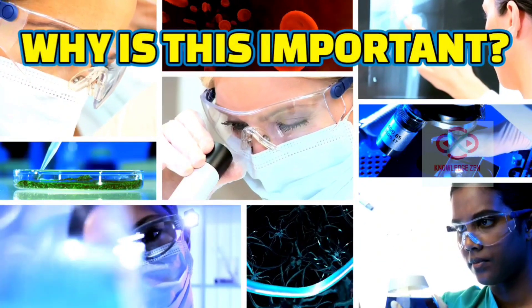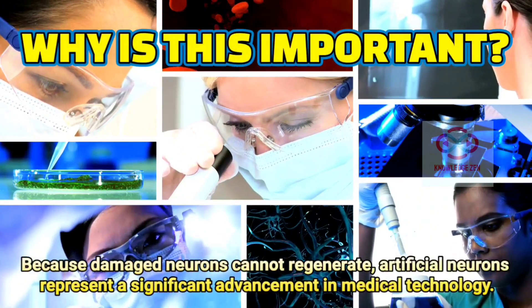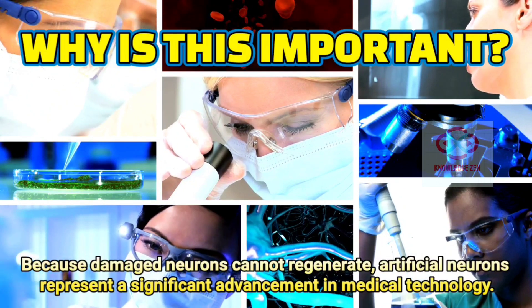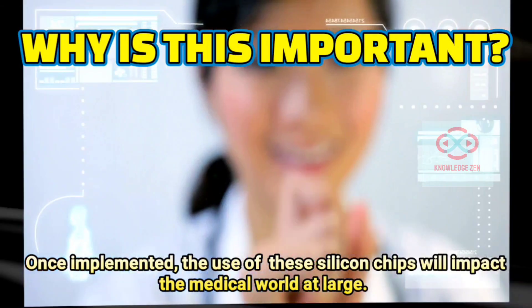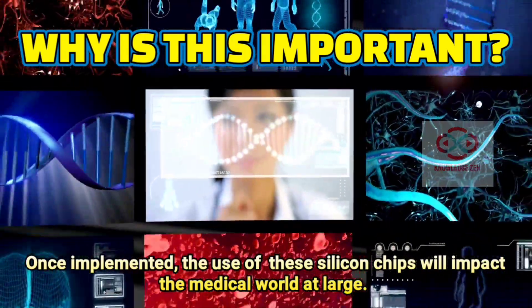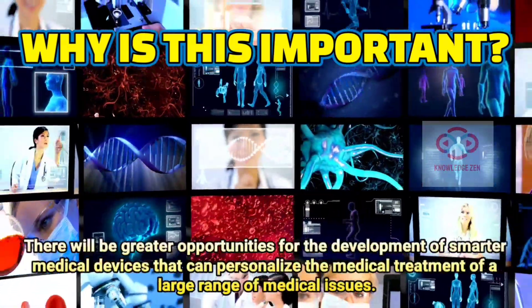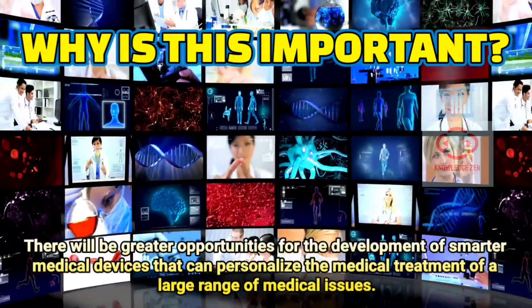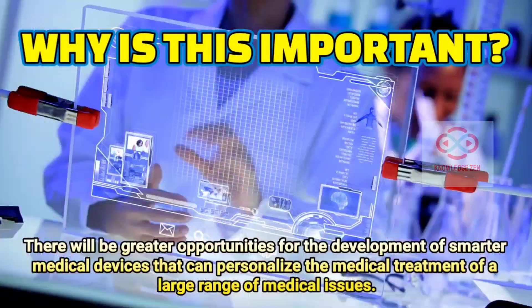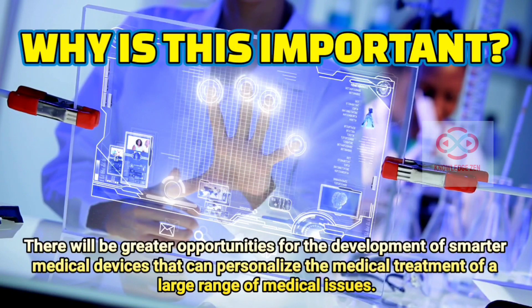Why is this important? Because damaged neurons cannot regenerate, artificial neurons represent a significant advancement in medical technology. Once implemented, the use of these silicon chips will impact the medical world at large. There will be greater opportunities for the development of smarter medical devices that can personalize the medical treatment of a large range of medical issues.